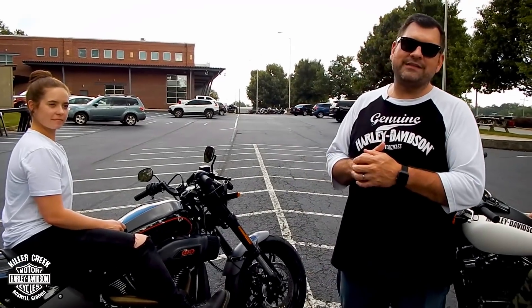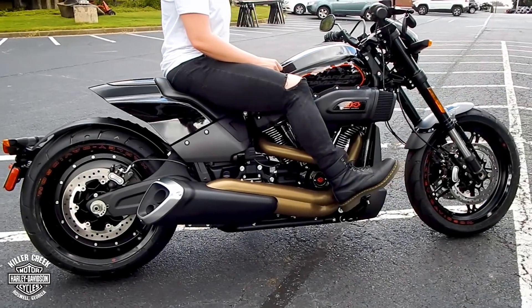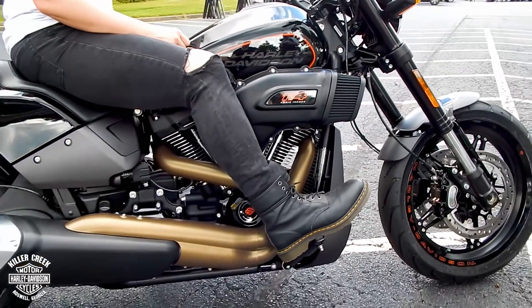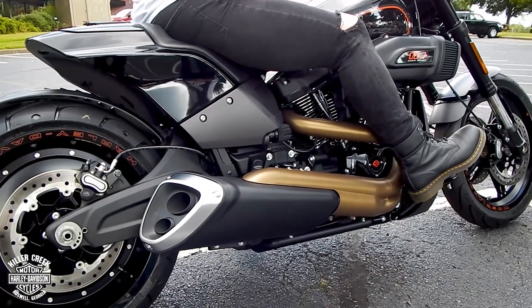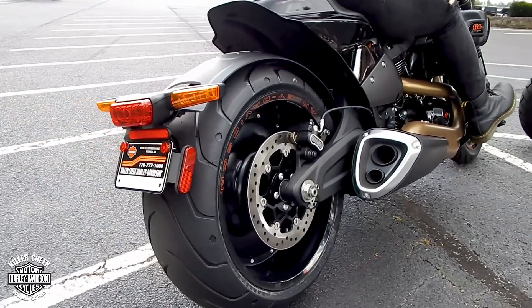Let's talk about the all-new for 2019 FX-DR. The first thing you're going to notice is that new air cleaner assembly and the exhaust system that's unique to the bike. This bike breaks the traditional Harley-Davidson mold — it has far more angular styling. It's got a big swingarm and a 240 millimeter back tire. Just look at that tail section — completely unique to this model.